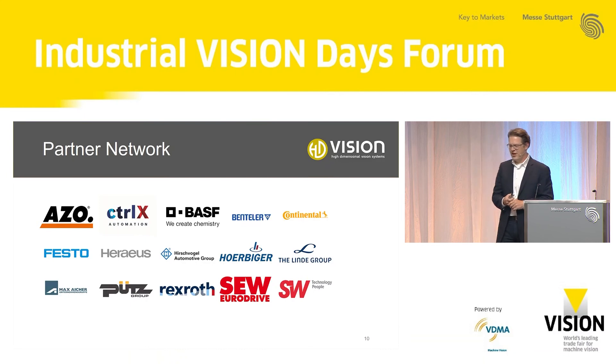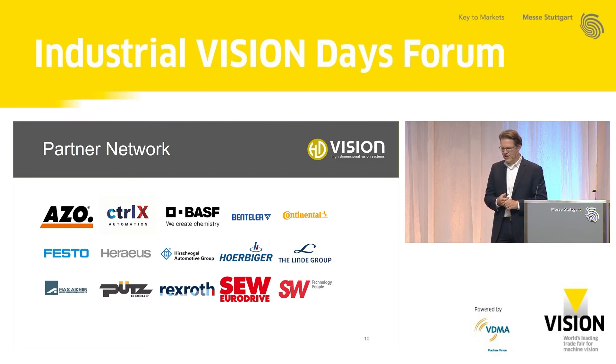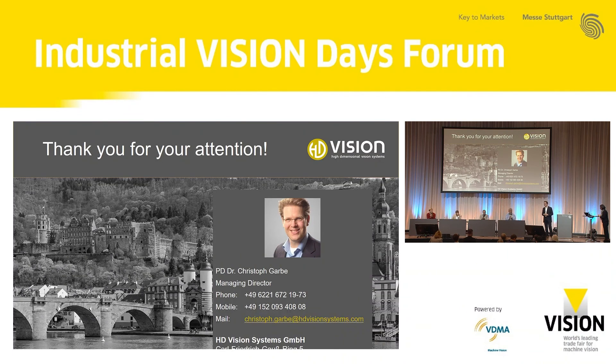We have deployed the systems with a number of well-known players ranging from automotive suppliers to integrators. Thank you for your attention — if you have any questions I'd be happy to answer them.